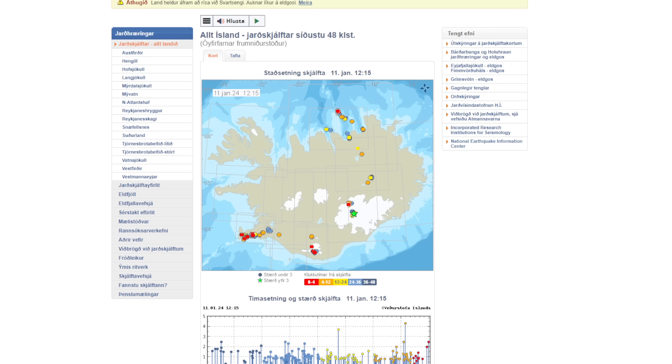The earthquake that hit this morning is the largest at Grimsvötn volcano since measurements began. There are indications and now a kind of confirmation that a glacial run has begun. They're looking at all the data and further measurements coming in.